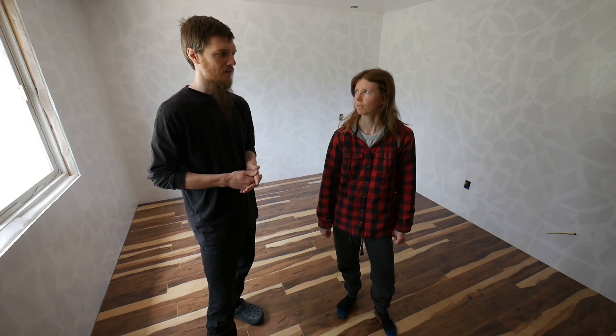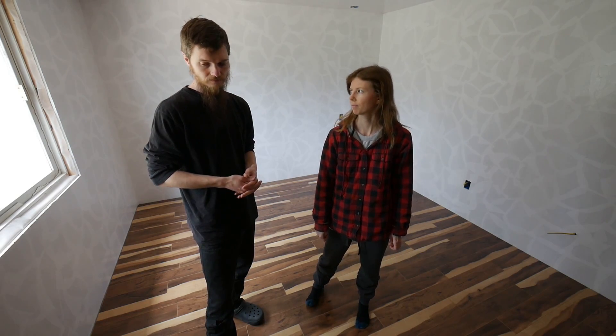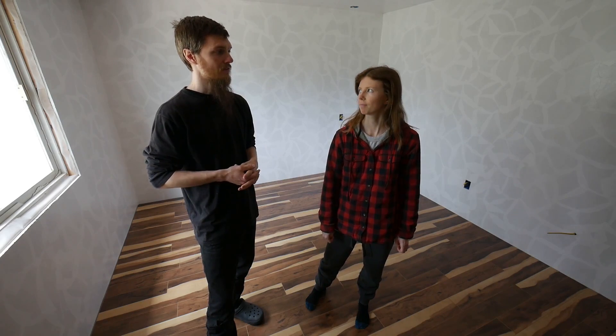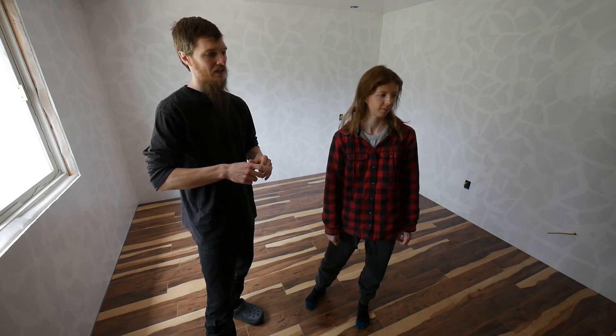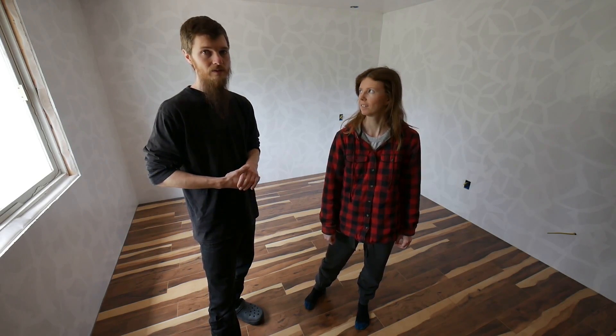They're making laminate really good now. There are a lot of really good flooring options that are affordable and even more environmentally friendly than hardwood flooring. So another job done. Next is trim work — the doors, baseboards, and all that stuff. And we have a little surprise in store for this room. You'll be seeing that soon. So until next time, take care. Bye.